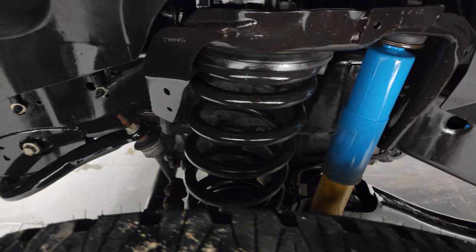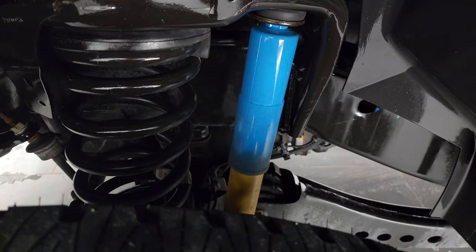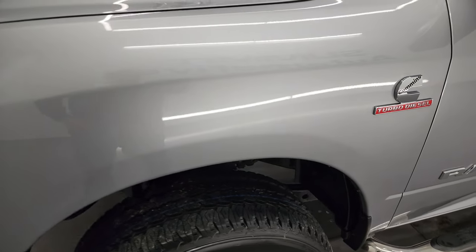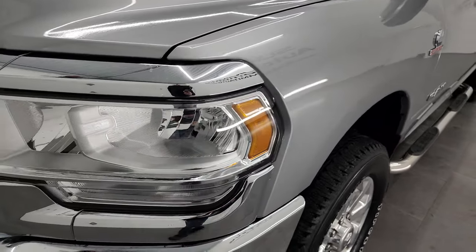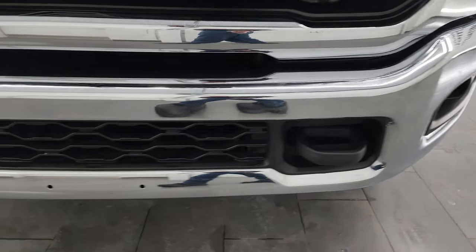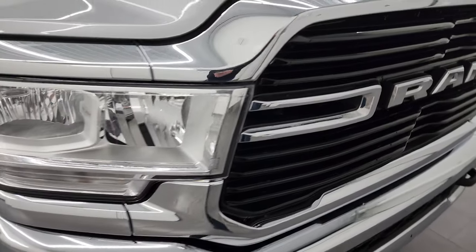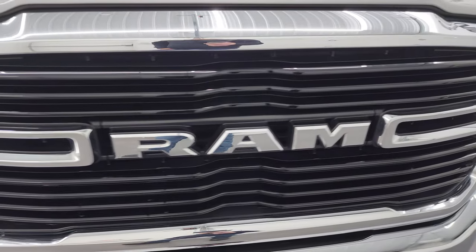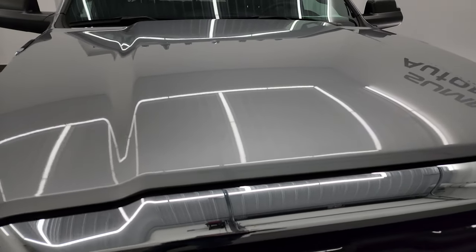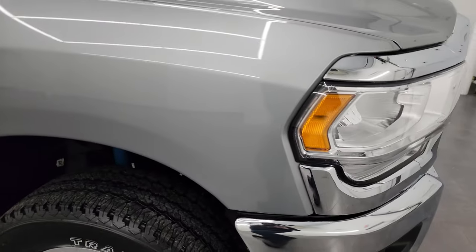Frame and underbody is exceptionally clean on this truck. This is a one owner, clean title history, clean Carfax out of Missouri. It does have Bilstein shocks as part of the 4x4 off-road suspension package. The front fender is absolutely perfect, headlight lenses are nice and clear, front bumper is in great shape with factory fog lights and no dents or dings. The grille is in really nice condition, the hood is absolutely perfect with no dents or dings, and it does have cab lights up top.